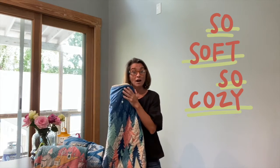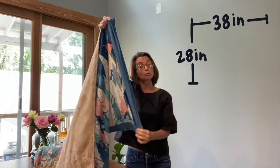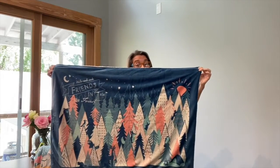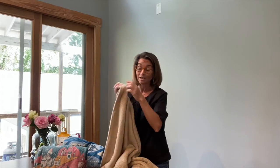These super soft, super comfy blankets are 38 and a half inches long by 28 and a half inches wide. They have a really fun pattern on one side, and then on the reverse, a very soft polyester fleece that will make any child want to curl up and take a nap — and we all know how important nap time is.